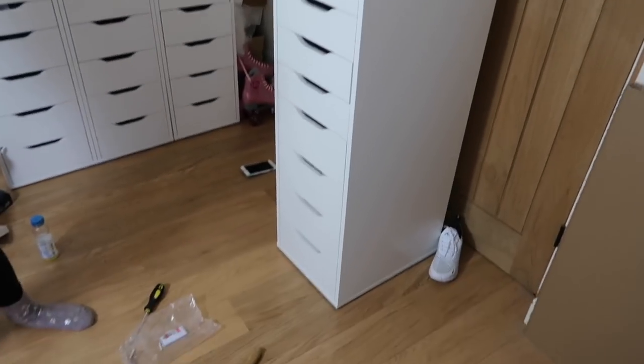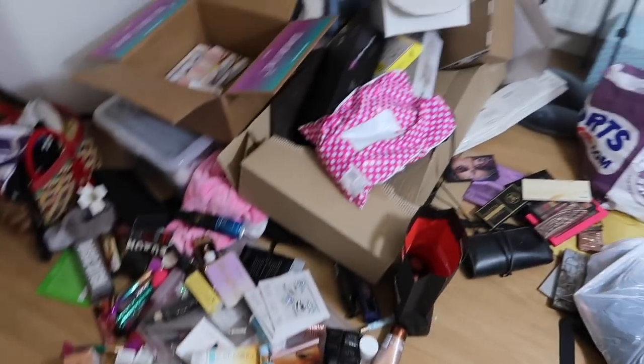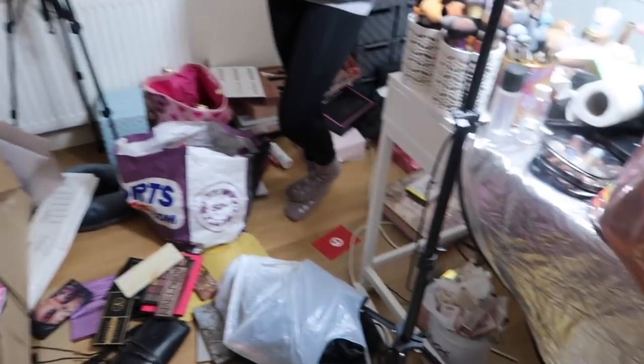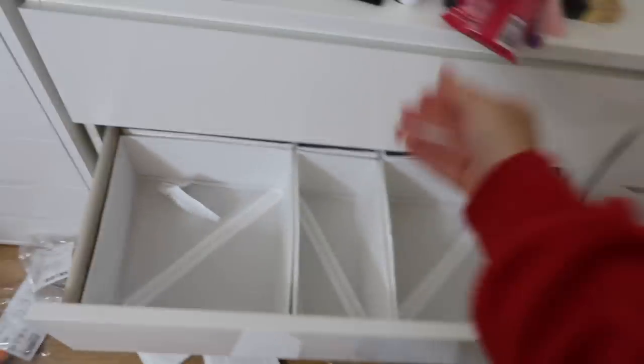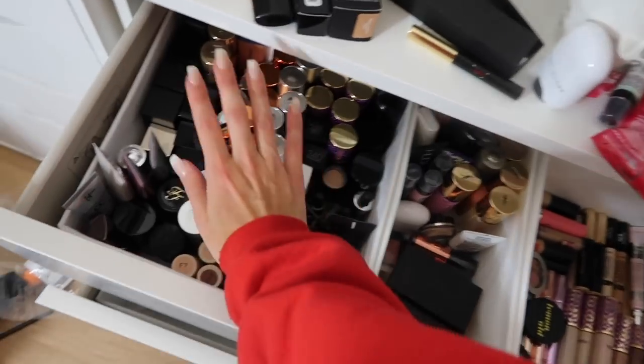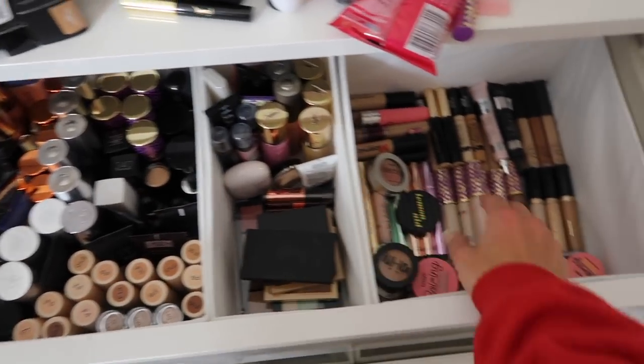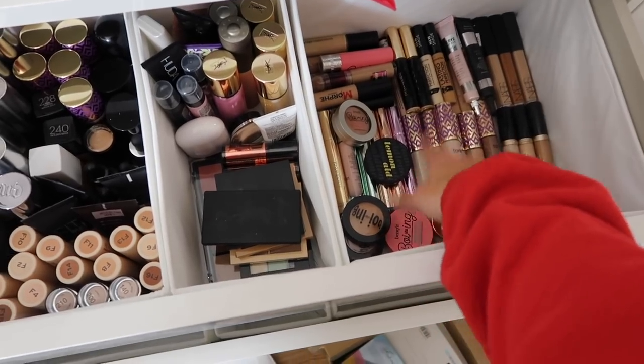We did it — we just have one more drawer today though. This is the carnage we're in at the moment, but we're starting to put things away. This is my skin drawer — foundations, primers, concealer palettes, and concealers.